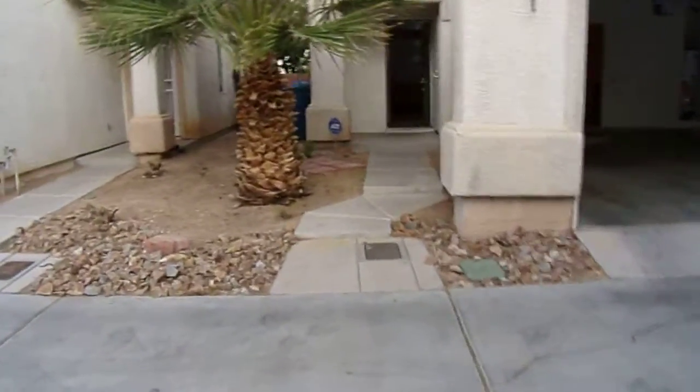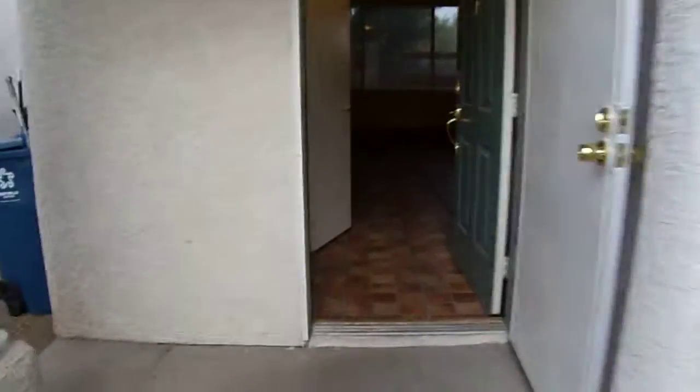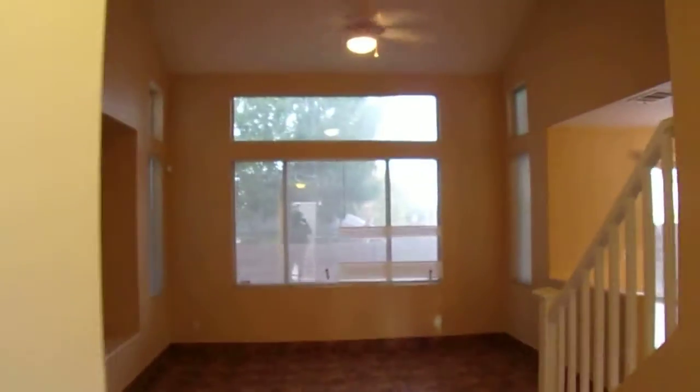We're going to make our way in. As we do, we're going to watch our step. As we enter the home, we notice that there's tile. And to our left, there is a half-bath.